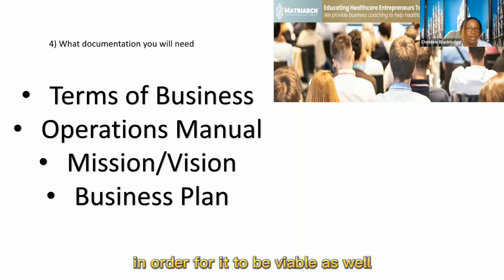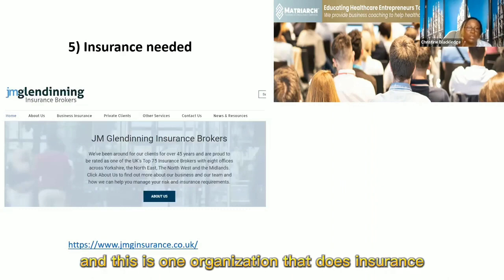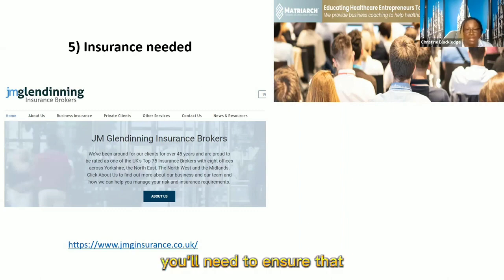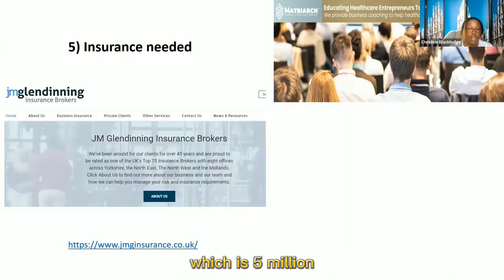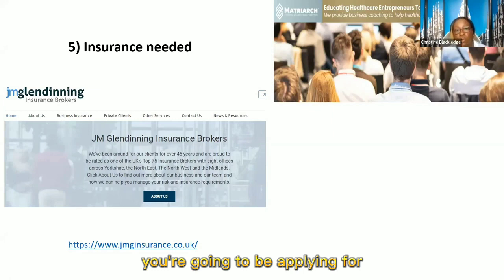You'll also need insurance. One organisation that does insurance is called JMG Insurance — jmg insurance dot co dot uk. You'll need to ensure that you've got the relevant cover, which is 5 million for example. Sometimes the contract may say 2 million, but I've always gone with 5 million because you never know what contract you're going to be applying for.